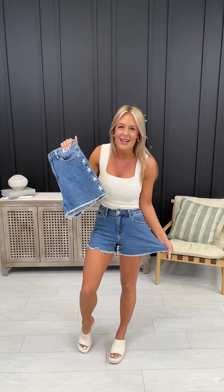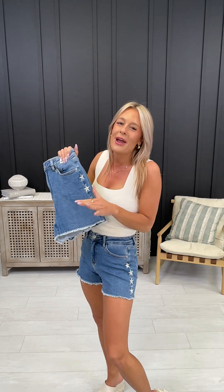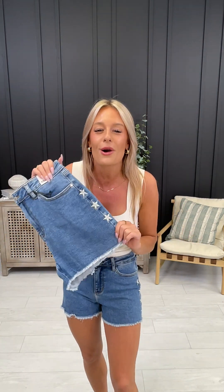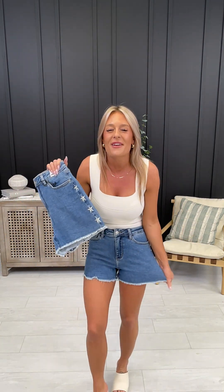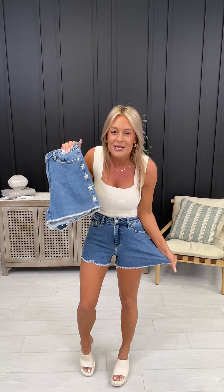Hey friends! Judy Blue has done it again, making a brand new pair of super cute, trendy but unique shorts. That's what we love about Judy Blue — the styles are always so trendy while still having that amazing stretch, thin-feel fabrication that we always swoon over.